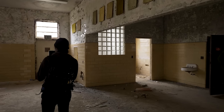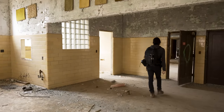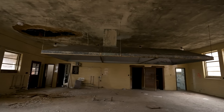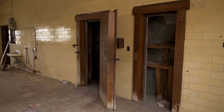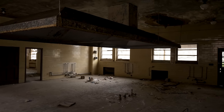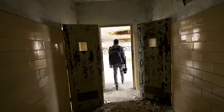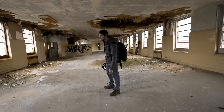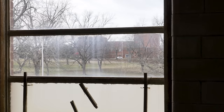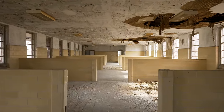This was probably a dining area at one point. This might have been the serving area — there are counters and I can already see a stove hood over here. Kitchen. They really stripped everything out of here. Here's another open ward; this one's nice and clean, no graffiti.